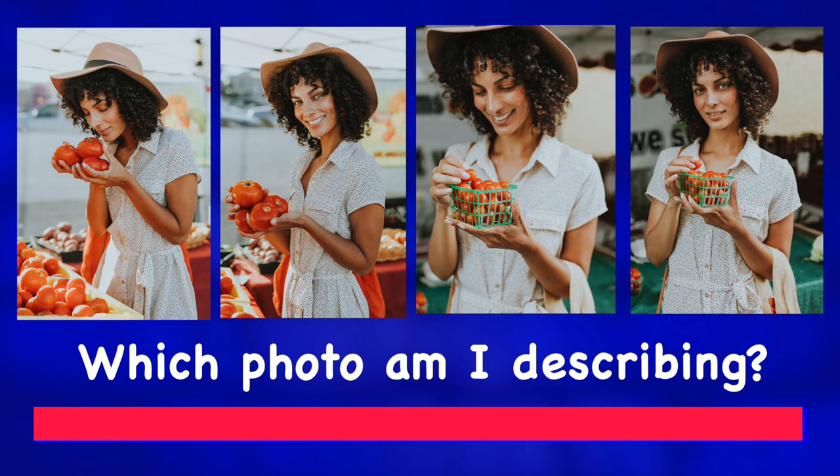Okay, which photo was I speaking about? My photo was this one.